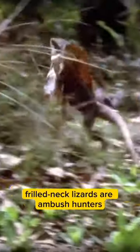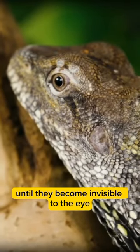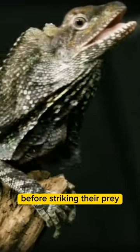Frilled neck lizards are ambush hunters and have mastered the skill of staying incredibly still until they become invisible to the eye before striking their prey.